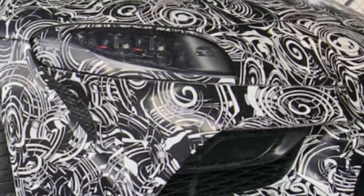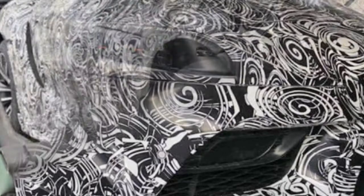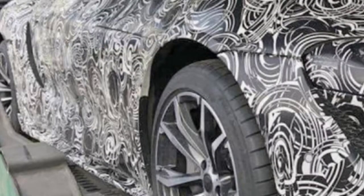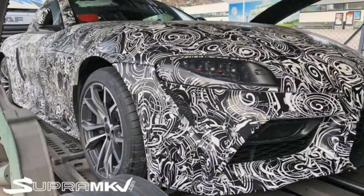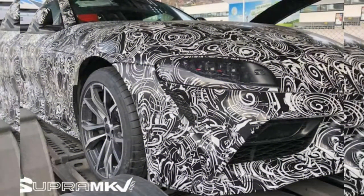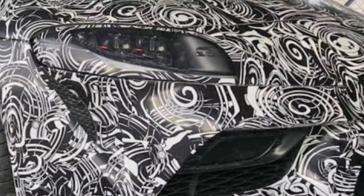Supra MKV.com has been having some fantastic luck this week with data about the new Toyota Supra. The discussion shared pictures and particulars that spilled in a Japanese auto magazine of the race-prepared model that Toyota prodded. Presently the gathering has shared a very close photograph of a Supra with the most slender cover we've seen yet, and we can tell that the spilled photographs from the auto magazine appear to be right on target.